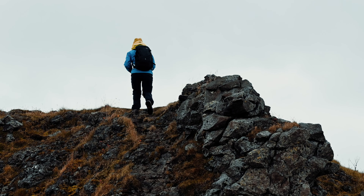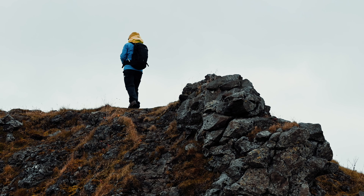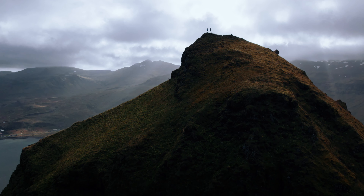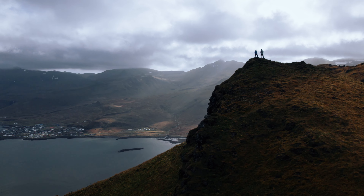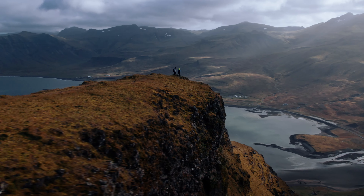The hike up Kirkjufell was undoubtedly strenuous, but the ascent was definitely worth it. Standing at the summit and enjoying the panoramic view was an unforgettable experience.